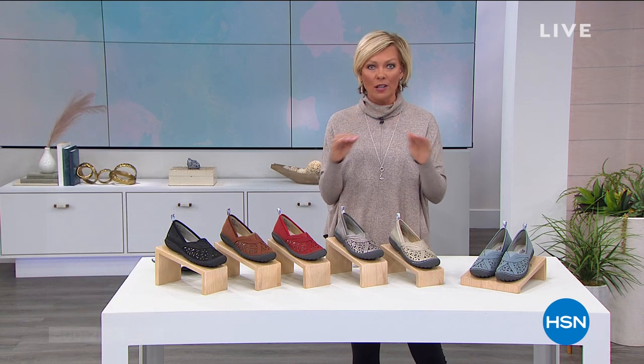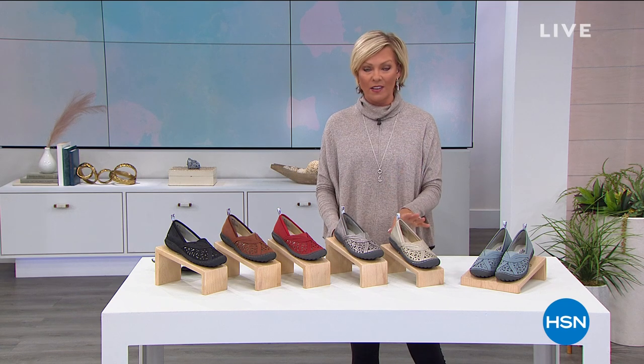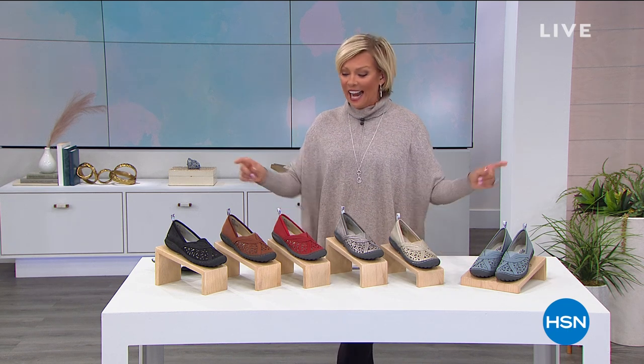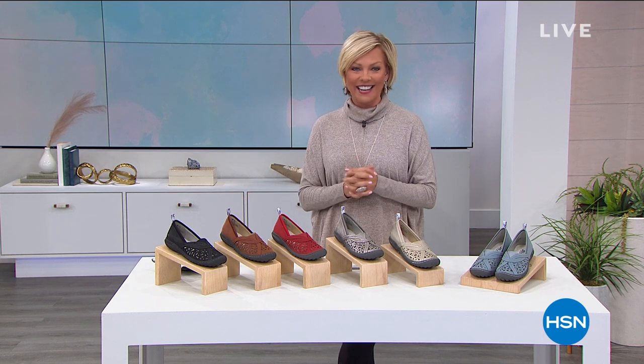We're going to share a clearance price on a great sneaker from Jambu, because this brand is all about supporting your feet — so much so that they've been approved by the American Medical and Podiatric Association. But first, let's take a look at the adorable today special that is rocking tonight.